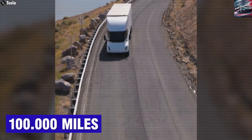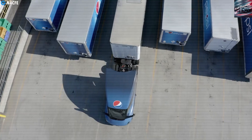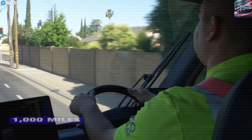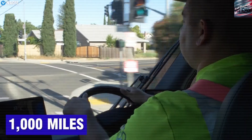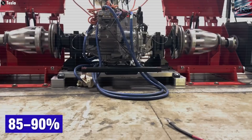Safety is another area where Tesla shines. The Semi comes with the latest version of Tesla's autopilot system, which helps keep the truck centered in its lane, avoid crashes, and even stop automatically in emergencies. It also includes systems to check tire pressure, warn the driver if they're too tired, and detect objects in blind spots.